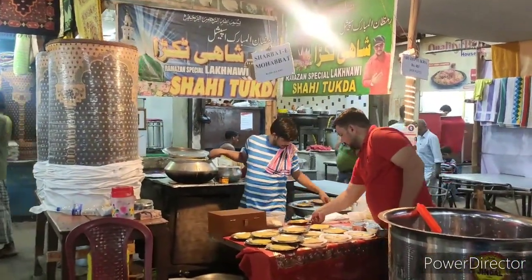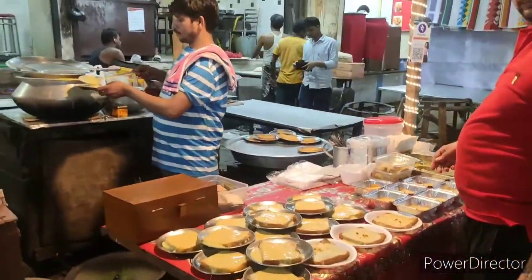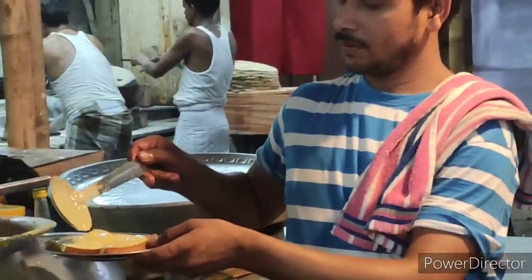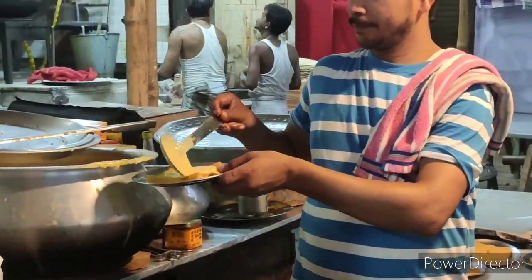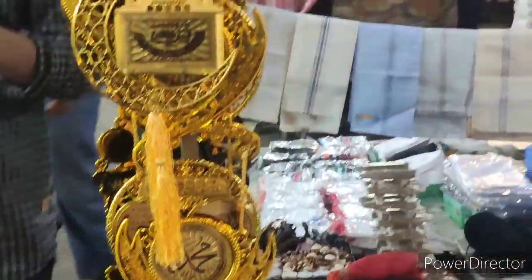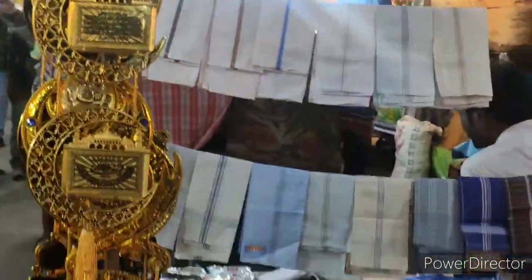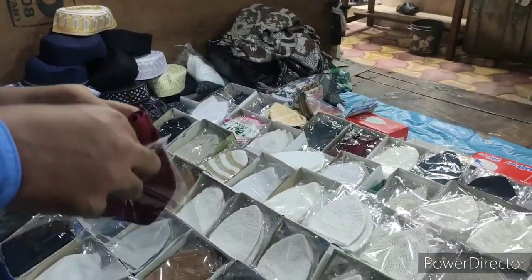There was this gentleman who was making plates and plates of shahi tukda. Many people were visiting Zakaria Street to enjoy the Ramadan delicacies — it was such a good vibe to see everyone coming here to enjoy the food. Everything in the street was fresh; though they were making it in larger quantities, people were coming to eat it so the food was very very fresh. You can see Islamic wall hangings and a variety of things being sold, especially the prayer caps which we loved.